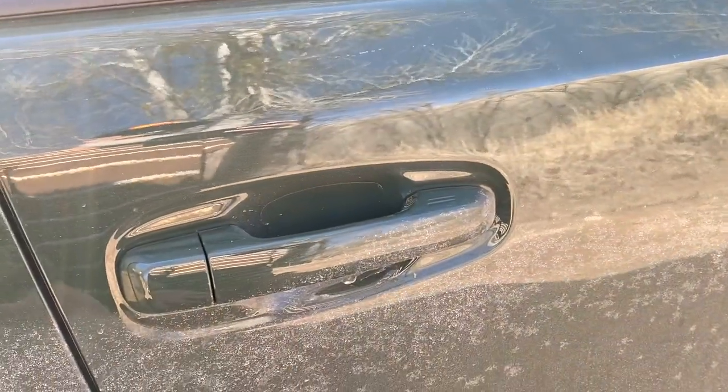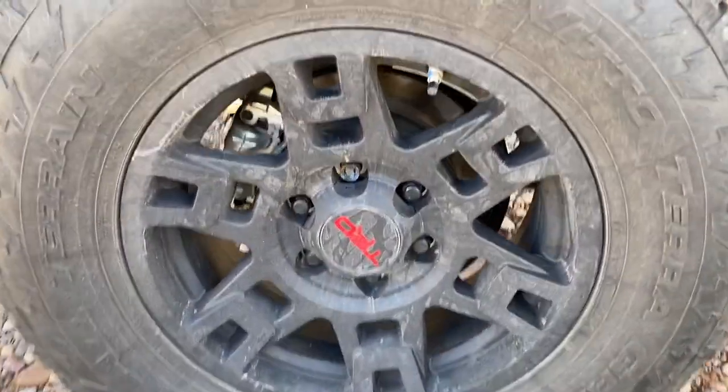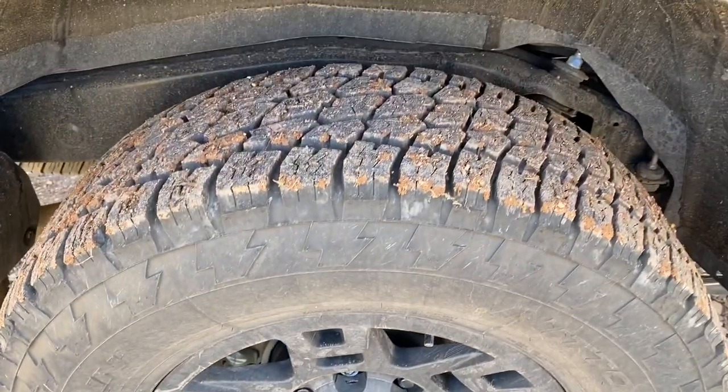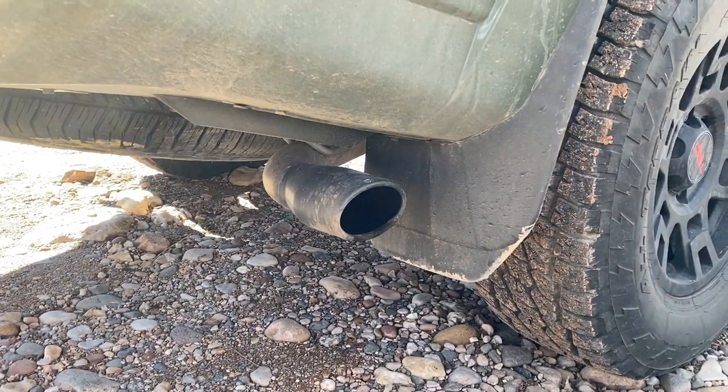Both sides have sensors and door handles for keyless entry. I love not having to take the key out — first world problems, right? TRD Pro wheels wrapped in Nitto Terra Grappler 265/70 17-inch tires. Pretty decent tread, they work. The TRD Pro exhaust exits out the side.